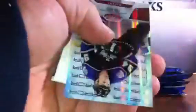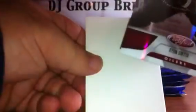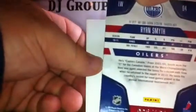We've got base, base, base. We have a Mirror Red of Ryan Smith for the Oilers — I know he's in a King's uniform but he played for the Oilers. Numbered to 199. Spacer, base.